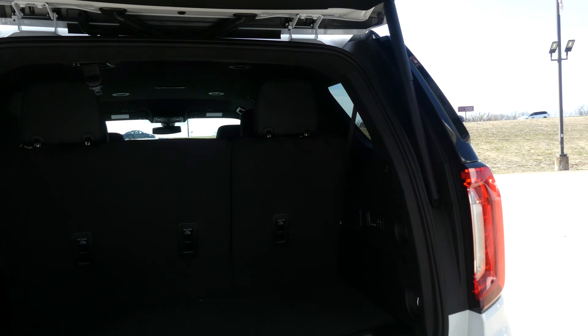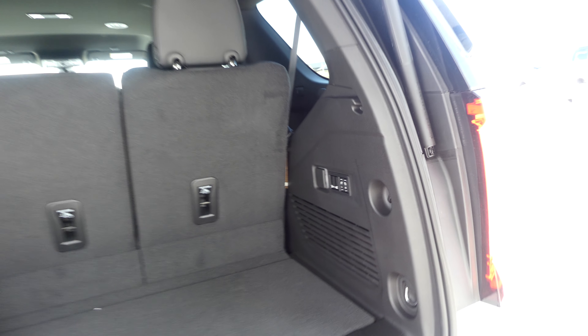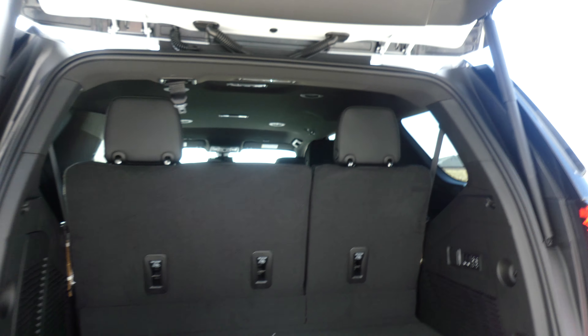One touch open and close rear liftgate, with a large and spacious rear cargo area featuring a third row that folds down for extra cargo space via touch. All four doors feature the passive keyless entry option.